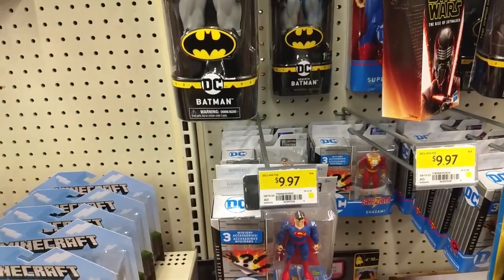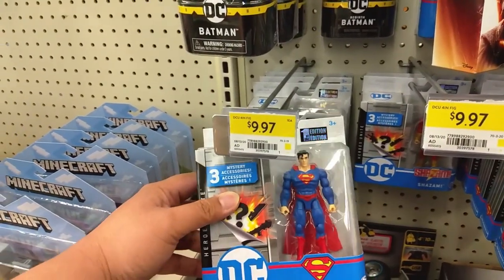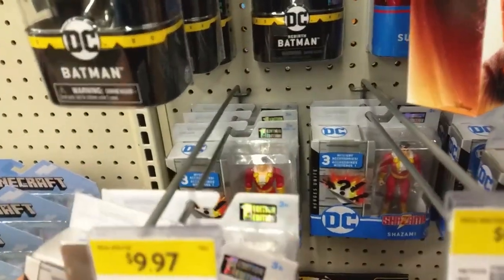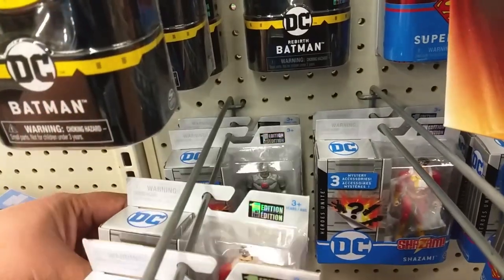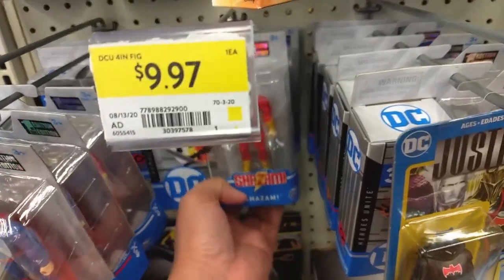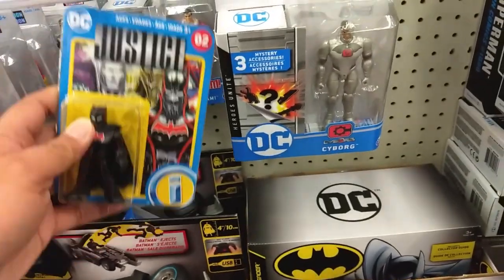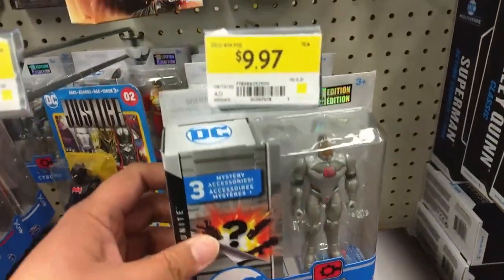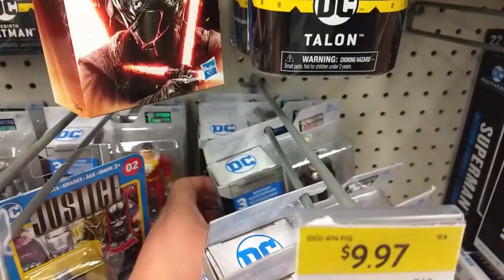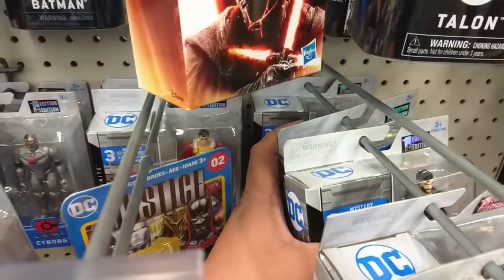These might not be new, but they've got first edition DC Spinmasters — Superman, Shazam, Cyborg, more Superman, another Cyborg, and a black suit Superman. That's about it, more Superman.